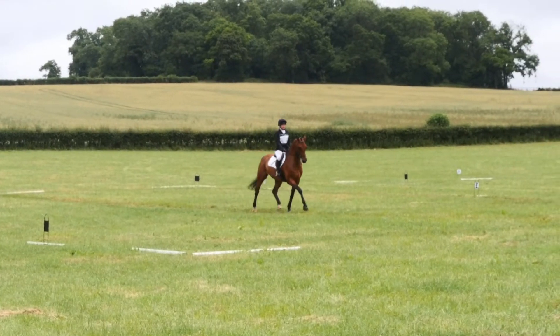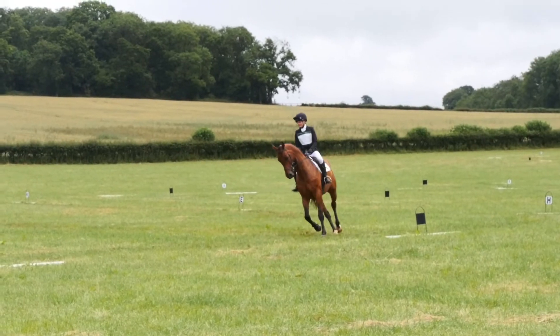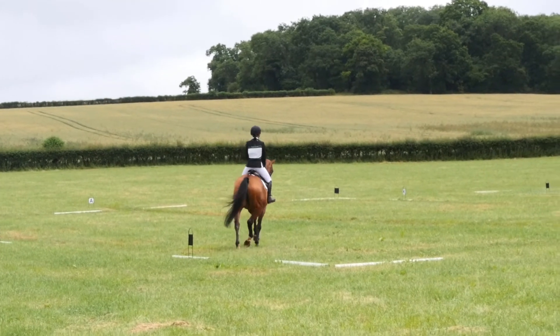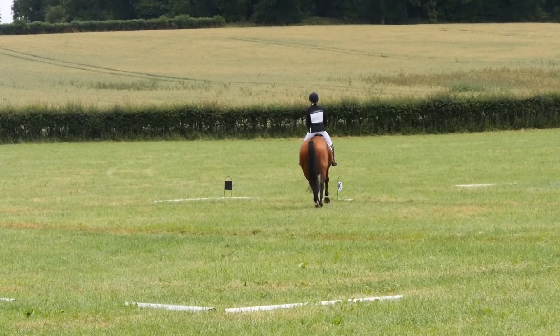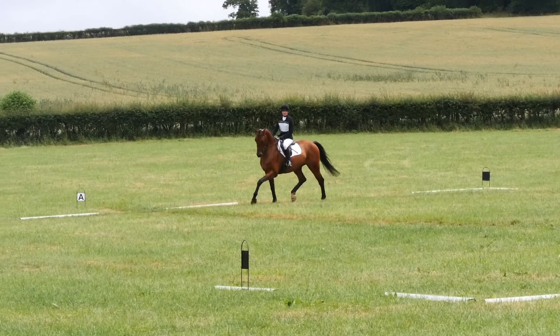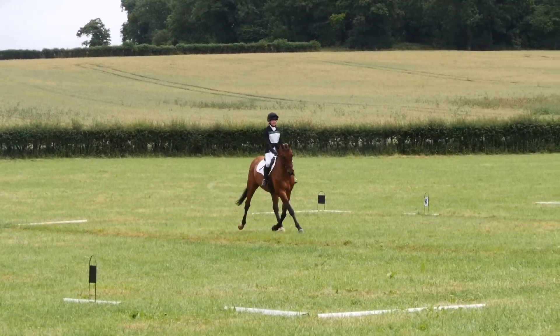He did a beautiful square halt at X on the entrance of our test, and then turning right I did feel he was just a little bit excited, so I was just trying to balance him and keep him nice and relaxed going into the medium trot, which was nice. We actually scored a 25.8 for this test.